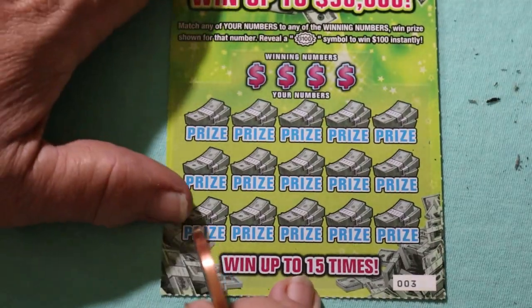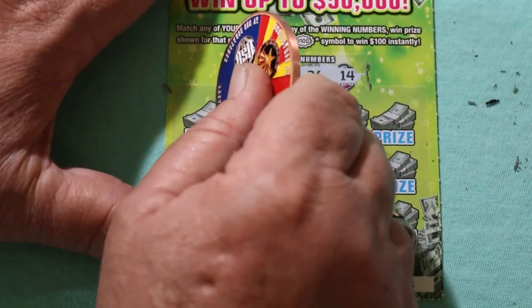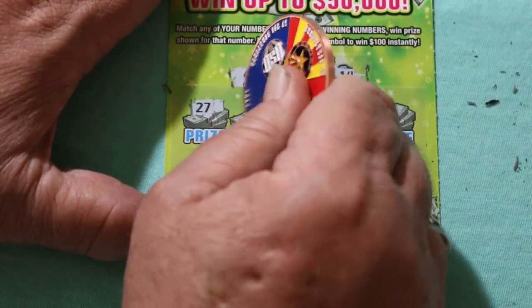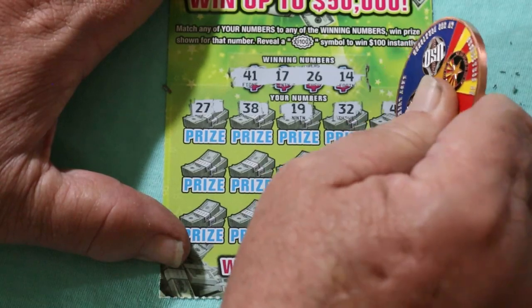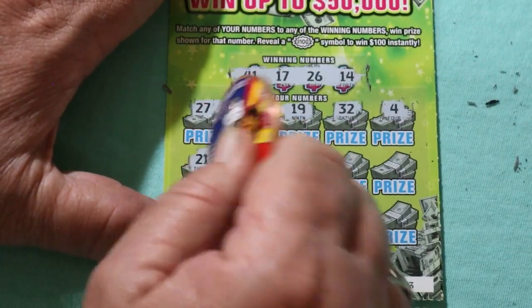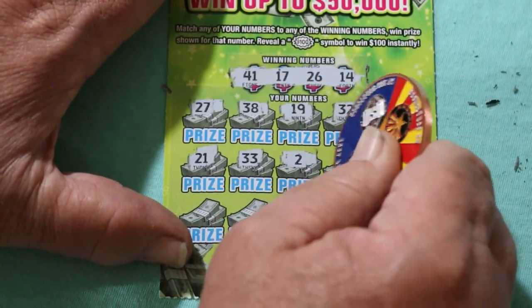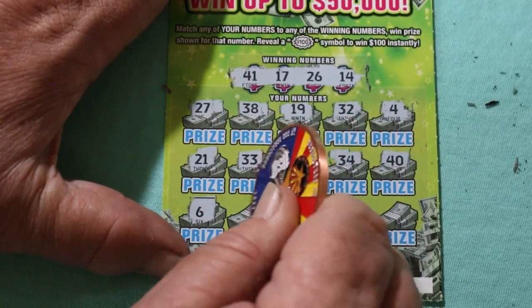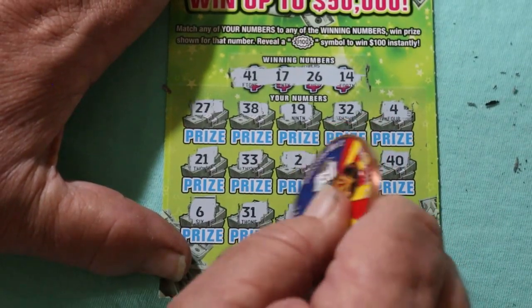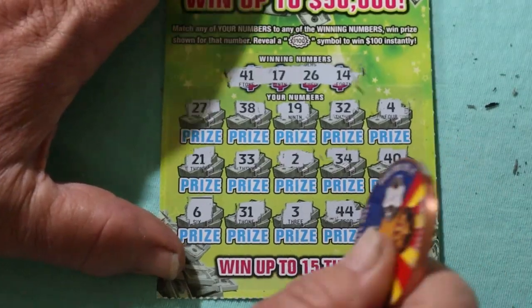Ticket number 3. Your numbers are 41, 17, 26, and 14. Scratching: 27, 38, 19, random's 32, 4, 21, 33, number 2, 34, 40, 6, 31, 3, 44 club, and 36 in the corner. Nothing.